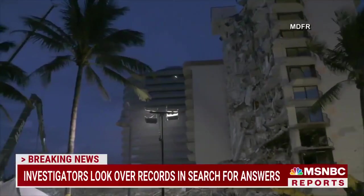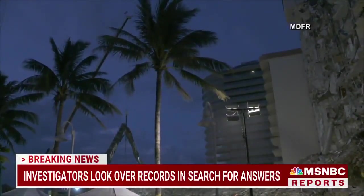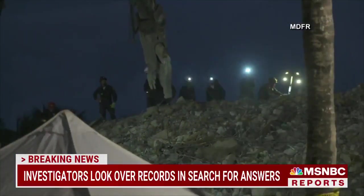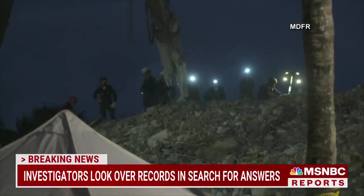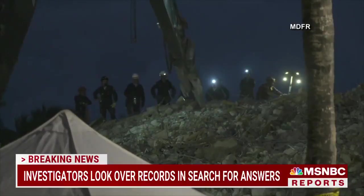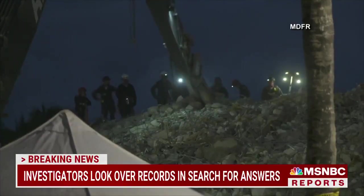How does something like that happen? How does a faulty design, faulty construction get through? At this point, we do not know what caused this specific building to come down. The forensic engineers, hopefully, will let us know in the next few weeks and months.